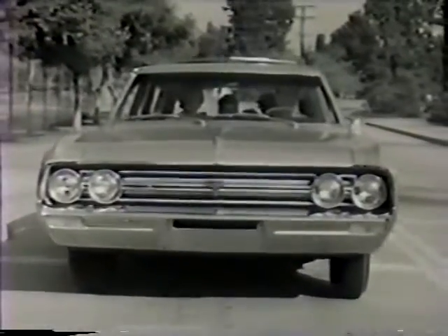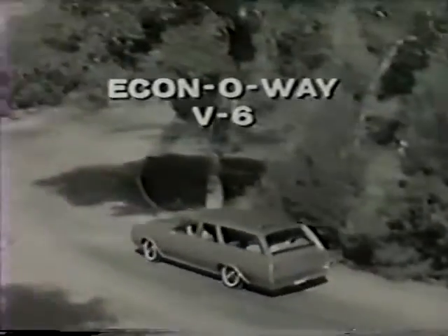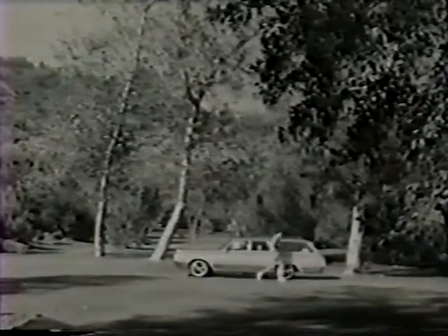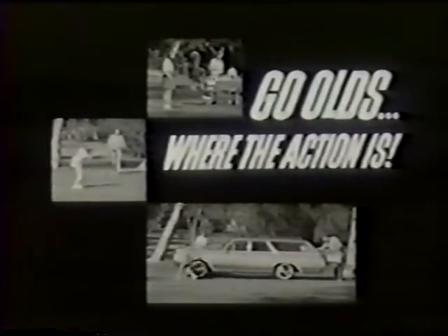They all think it's the greatest, any way you look at it, any way you power it — with a Jetfire Rocket V8 or an Econoway V6. The bigger, lower priced F-85 station wagon at your Oldsmobile Quality Dealers. For 64, go Olds. Where the action is.